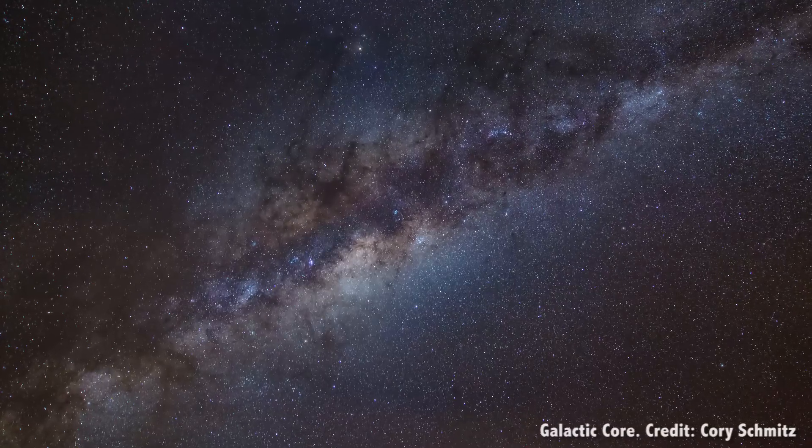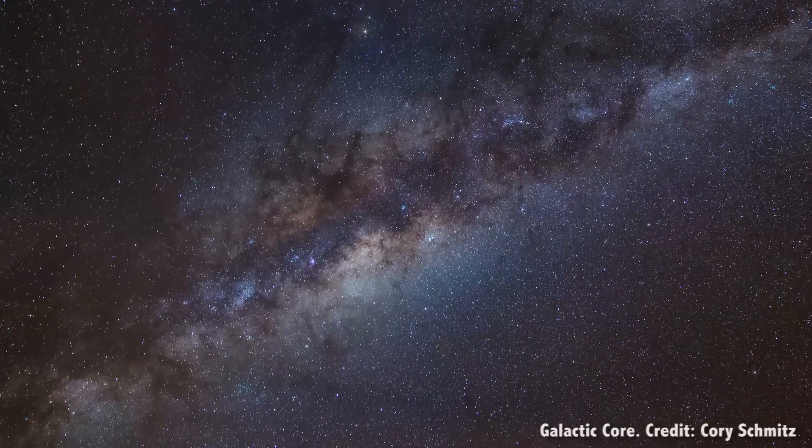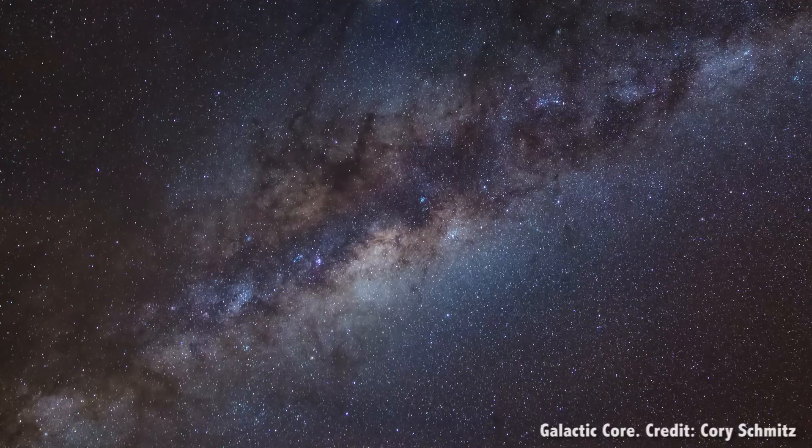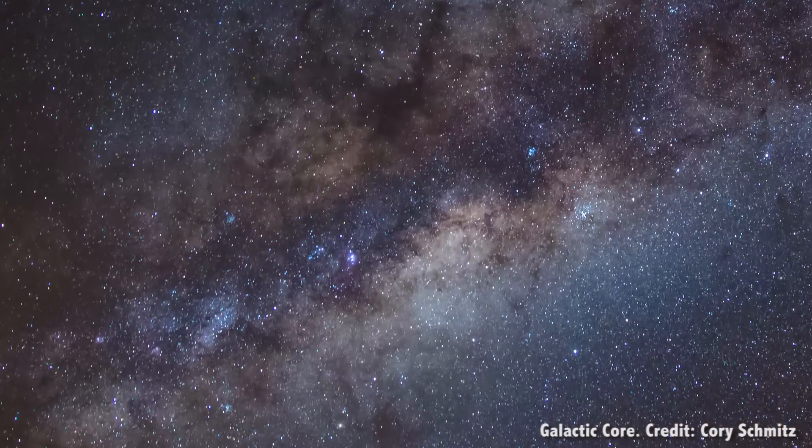The galactic core of the Milky Way is located in the constellation Sagittarius, which is located to the south from Canada, and only really visible during the summer. In really dark skies, the Milky Way is clearly thicker and brighter in that region. Want to know the exact point of the galactic core? It's right there.